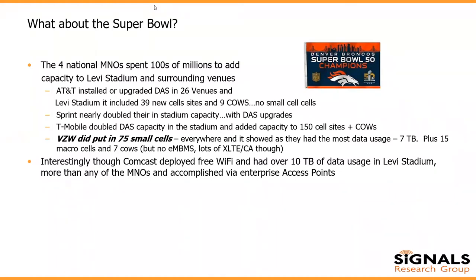T-Mobile had about 150 sites surrounding the area and brought in COWs around the stadium. Verizon was the only one that put in specific small cells and street furniture, and they showed the most data usage. They had seven terabytes of data flow through their network during the Super Bowl, and also put in 15 macro cells in addition to those small cells. Interestingly, Comcast — which uses Wi-Fi access points similar to a small cell architecture — had over 10 terabytes of data, beating all the wireless carriers. That was free as long as you had Xfinity access, but it showed that architecture can be utilized in a large-scale venue.